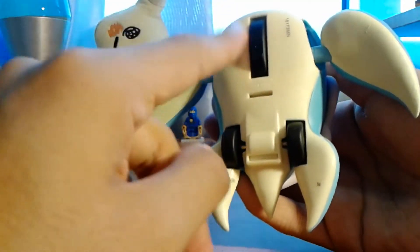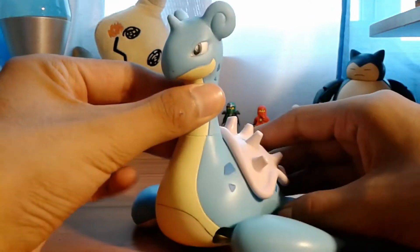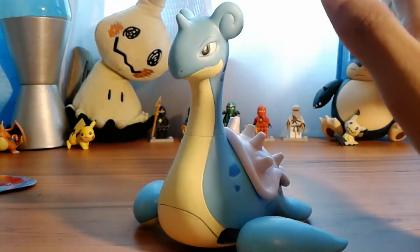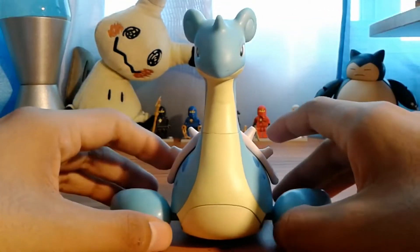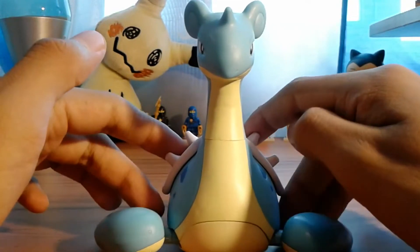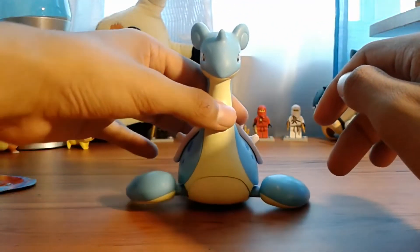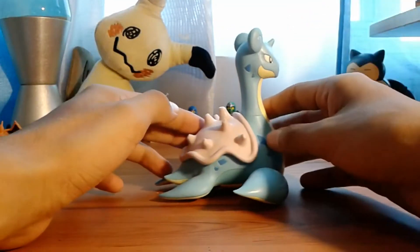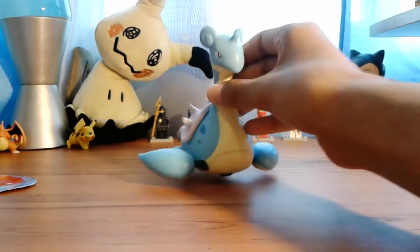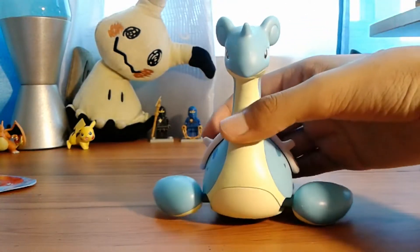The sculpting of this figure is phenomenal. I think they did a really good job capturing Lapras's form, and this action feature looks and works really well. I'm not a big fan of action features, but it's definitely a cool play mechanic.